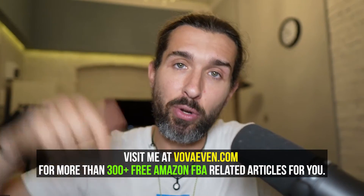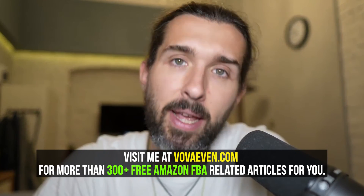So you can connect your Amazon to Link My Books, and it's all going to connect it to Xero and to QuickBooks. And hopefully this video is going to be useful for you. All the resources are in the description. You have a great, great day.